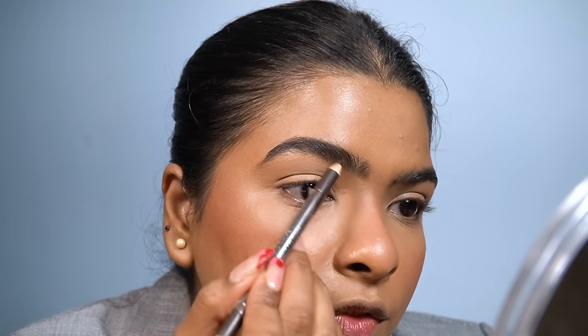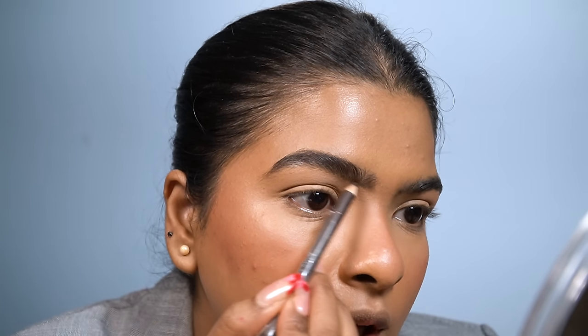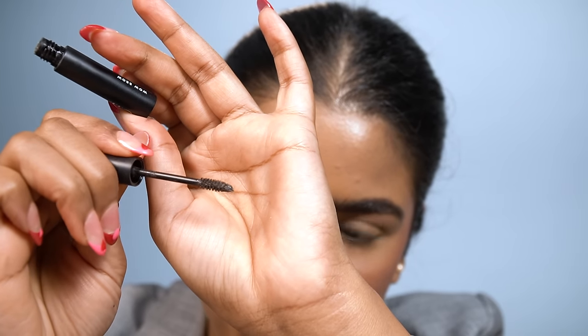Eyebrows are one of my most prominent features, so I like to fill them in whether it's a no-makeup look, everyday makeup, or a look like this. Both eyebrows are done. When I've watched clean makeup look videos, the eyebrows look like soap brows — separated, bushy, and fuller. I like that look a lot. To achieve it, I'm using an eyebrow mascara by ELF that has little fibers in it to make your eyebrows appear fuller.